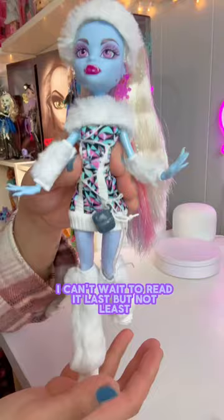Last but not least we have the gorgeous Abby herself. Let's take a close look. Isn't she fabulous?